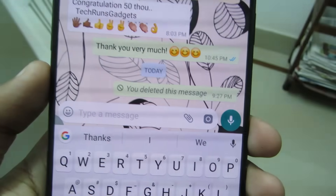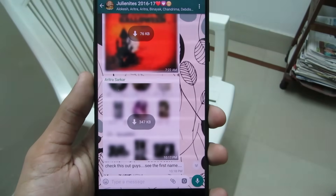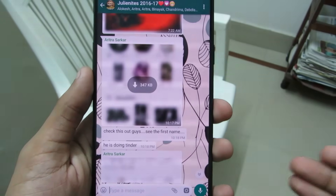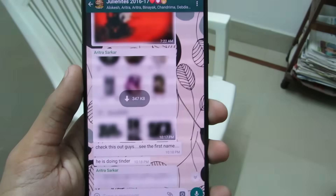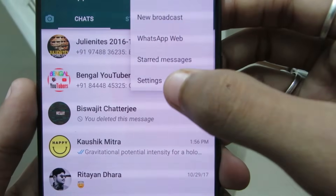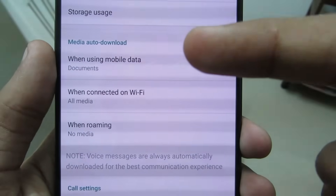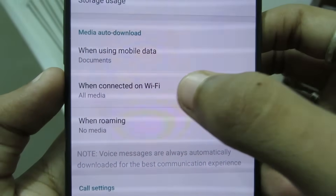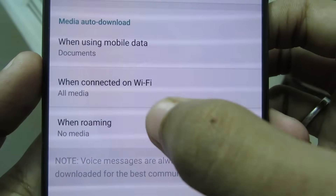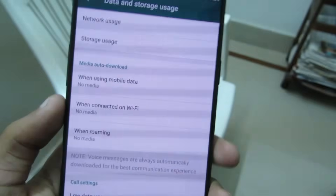Next up is Stop Auto-Saving. We all get annoying memes and other unwanted media every day — hundreds of them from group chats — which get downloaded automatically and take up precious storage. To stop that, click on the hamburger icon, go to Settings, then Data and Storage Usage. There you'll see Media Auto Download, where you can disable auto-download when on Wi-Fi, mobile data, or roaming. This will save your data and storage.